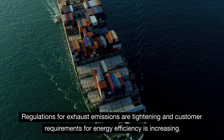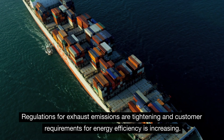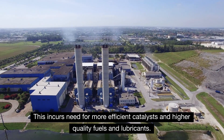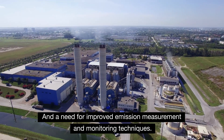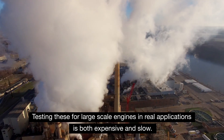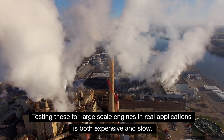Regulations for exhaust emissions are tightening, and customer requirements for energy efficiency are increasing. This incurs need for more efficient catalysts and higher quality fuels and lubricants, and a need for improved emission measurement and monitoring techniques. Testing these for large-scale engines in real applications is both expensive and slow. Until now,